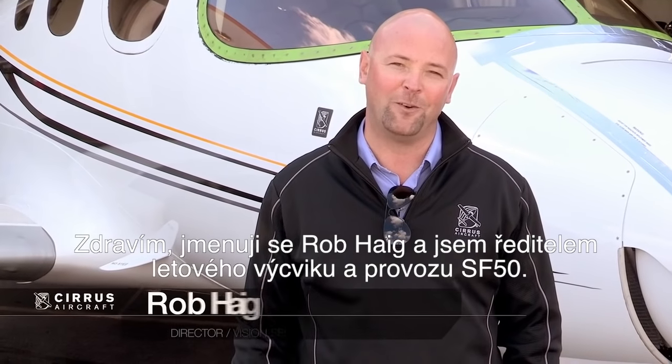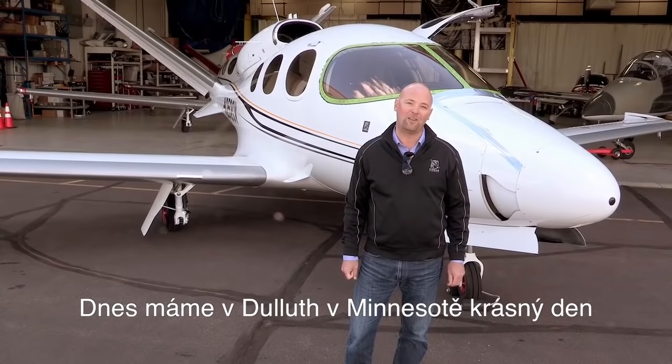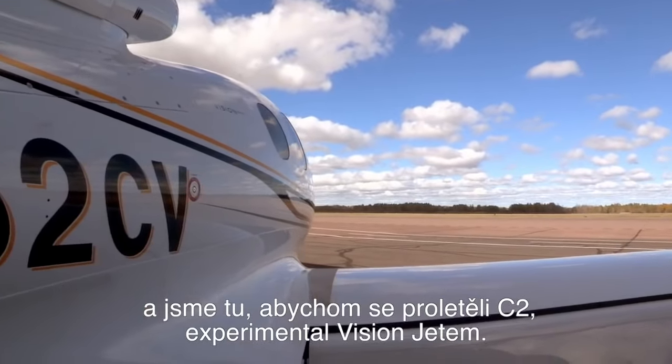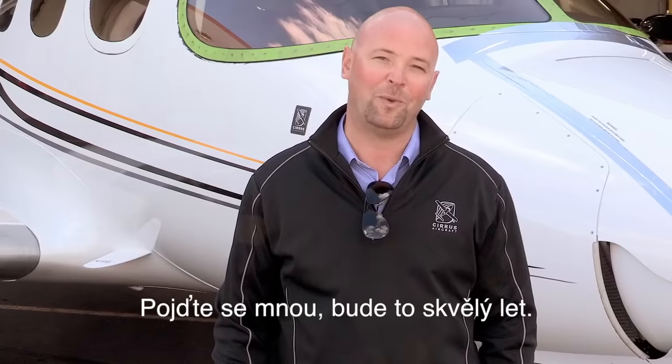Hi, I'm Rob Haag, the director of Vision SF-50 flight training and operations. We're here in Duluth, Minnesota on a gorgeous day and we're about to fly C-2, an experimental Vision Jet. Come with me, this will be a great flight.